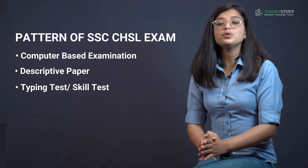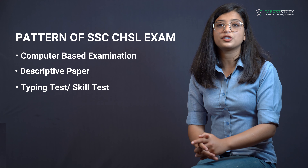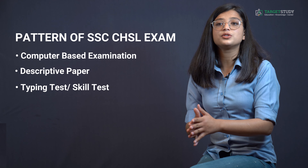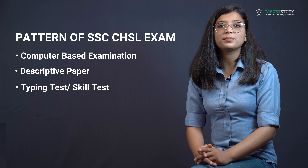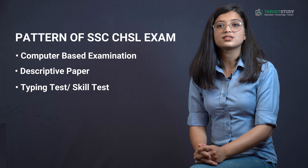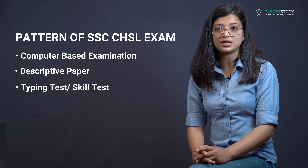Tier 2 is an offline pen-and-paper based exam carrying 100 marks with a one-hour duration. Candidates have the choice between English and Hindi language and can write the paper in either as per their convenience. Only those candidates who qualify in the written part and secure minimum qualifying marks fixed by the commission will be eligible to take Tier 3.